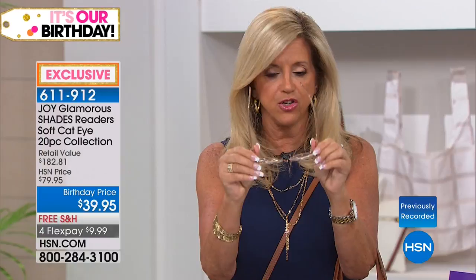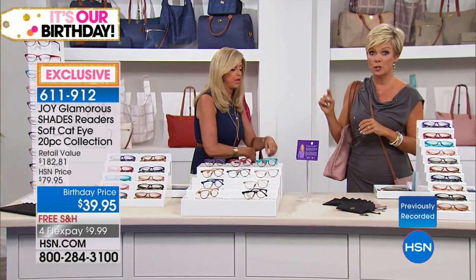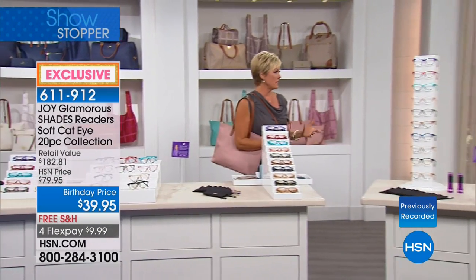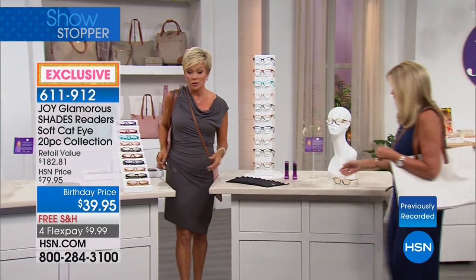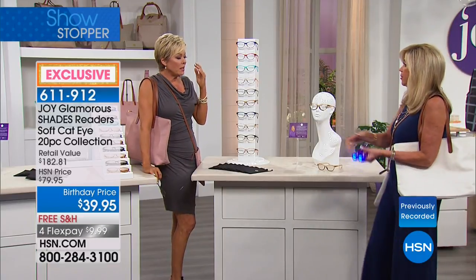The spring hinges make them so comfortable. The bridge of the nose is comfortable. They are impact resistant, lightweight, and they don't fall off because of the spring hinge. They have 100% UVA/UVB protection. And Joy does the most incredible thing — going over features and benefits.